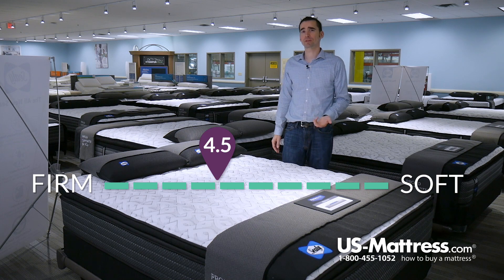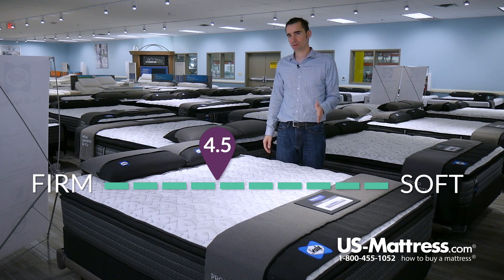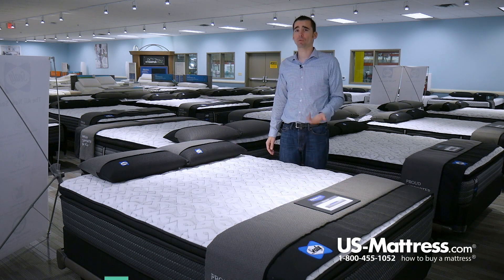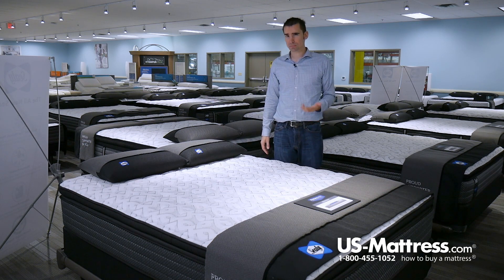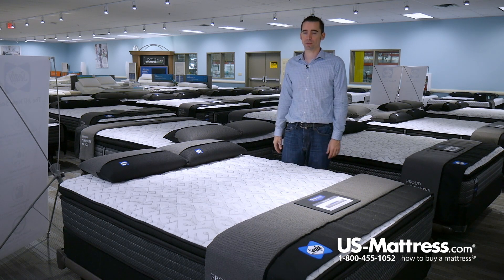This is the Sealy Response Performance Mountain Ridge 4 Cushion Firm Pillow Top. It's got a comfort scale rating of 4.5, which is on the firm yet almost neutral level of comfort. In my opinion, it has one of the best overall feels at this price point on our website. If you're someone who's looking for a kind of soft on top, firm underneath feel, this is going to be perfect.